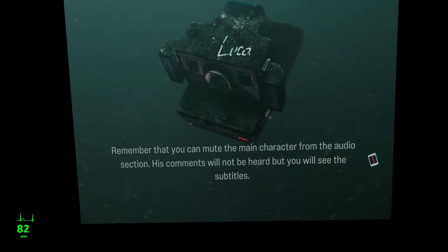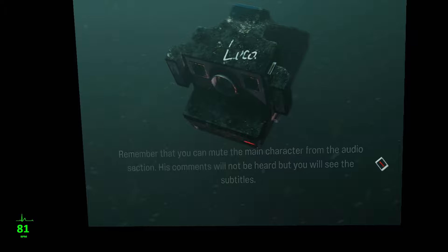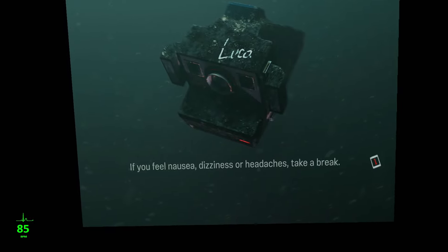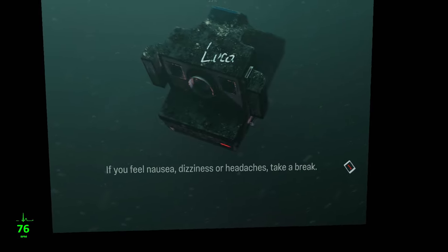You can mute the main character. I'm not sure if VR sickness is going to be the reason I quit.